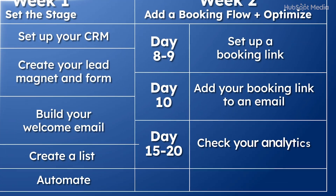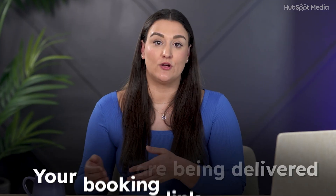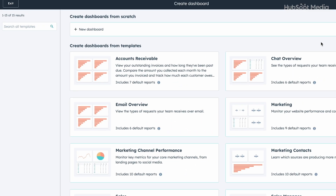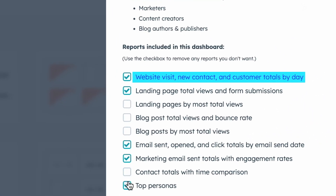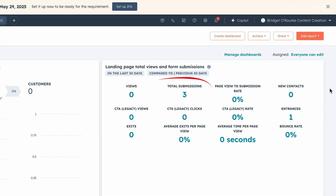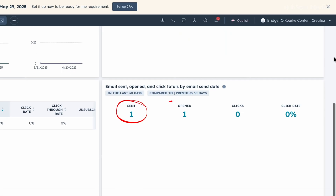On day 15 to 20, check your analytics. Use your HubSpot dashboard to see if your form is collecting leads, your emails are being delivered, and your booking link is working. Under Reporting, go to Dashboards and add the marketing dashboard. I recommend tracking website activity, form submissions, and email tracking. Check: are people signing up? Are they opening the email? Did anyone click to book a call?